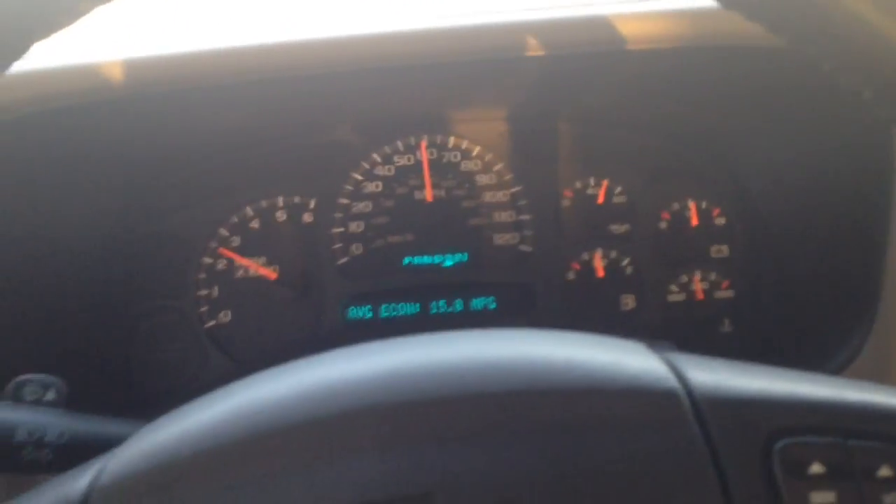2003 Suburban, half ton, 5.3 liter, 4L60 transmission — and the transmission is acting weird.